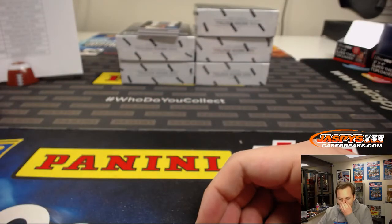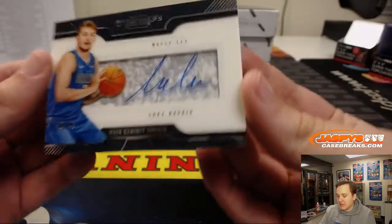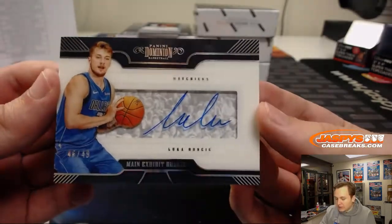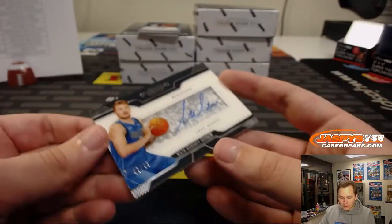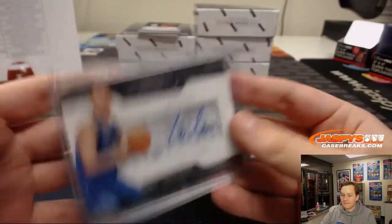Wow, look at that! Jim won the Mavericks and gets a Luka Doncic autograph, number 46 out of 49. Very nice — main exhibit rookie autograph, Luka, going out to Jim. Bought two teams, won the Mavericks. Congrats, sir.